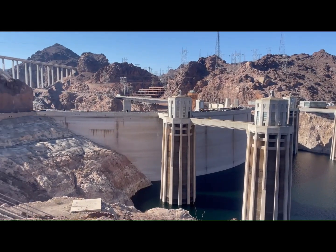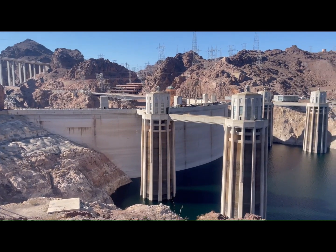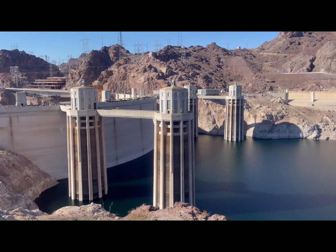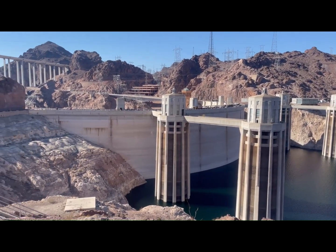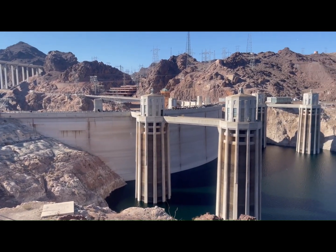Many other benefits came from the building of this dam: hydroelectric power with 17 generators serving Nevada, California, and Arizona; irrigation; water storage; and all the recreation activities.